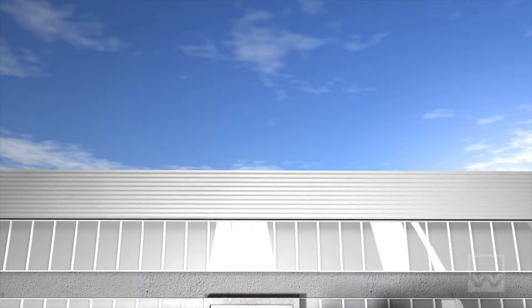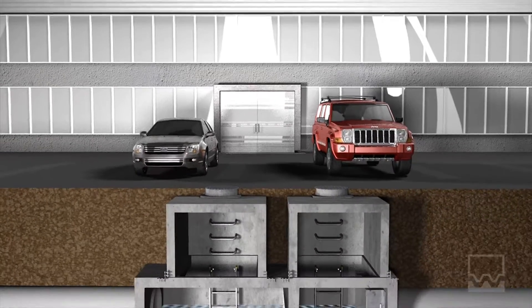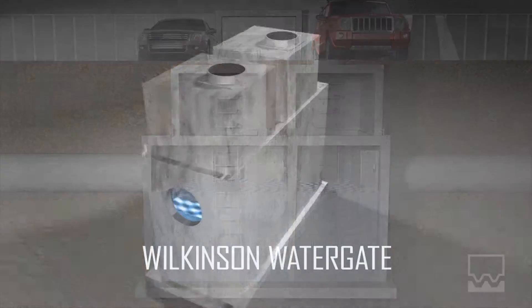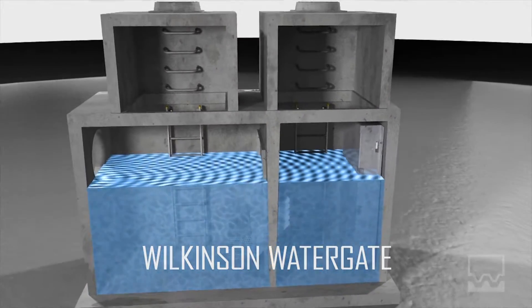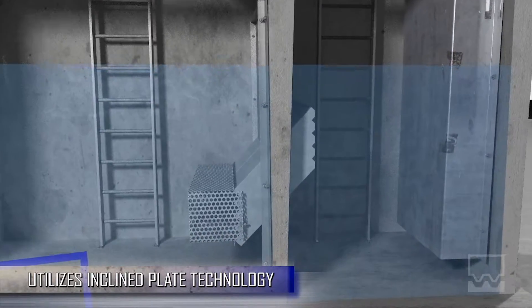Stormwater treatment has become an integral part of infrastructure planning. All new site development requires a stormwater treatment system. Wilkinson's Watergate unit is the first precast concrete separator that utilizes incline plate separation technology, which allows for the treatment of extreme flow rates.